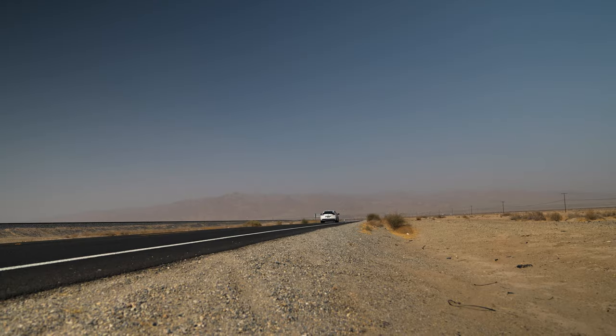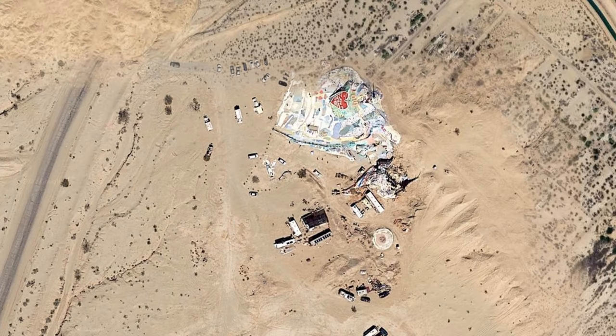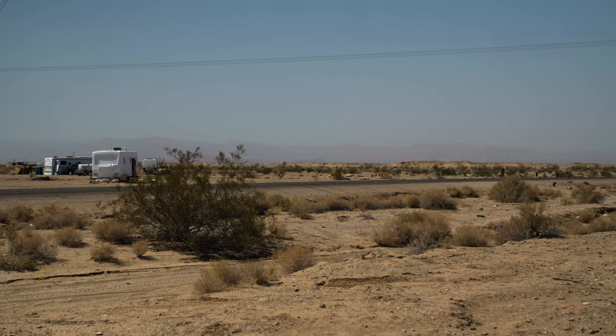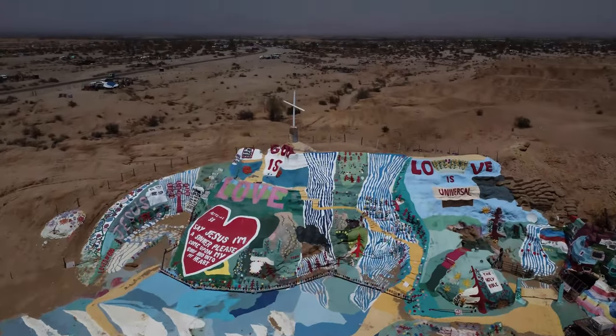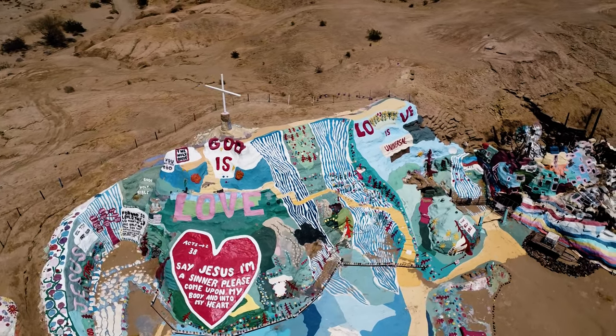We start our journey traveling from Los Angeles towards Slab City, which used to be an old marine base, but is now converted into a city of art and a place for people to escape the clutches of society. There is no running water or power here, but the city features a huge artwork monolith called Salvation Mountain, made of local adobe and millions of gallons of donated paint.